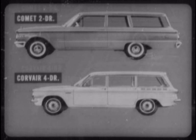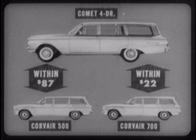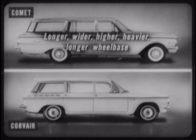Now let's compare Comet and Corvair wagons. And here is one Comet advantage right off the bat: Corvair offers no two-door wagons, only four-door models. In suggested retail list prices, the standard Comet two-door wagon is within $44 of the lowest-priced Corvair 500 wagon, and $21 less than the Corvair 700 four-door model. On the same basis, the Comet four-door wagon is within $87 of the plain Corvair 500 model, and within $22 of the Corvair 700. But now, what do Comet wagons have that Corvair wagons don't have? Many things.